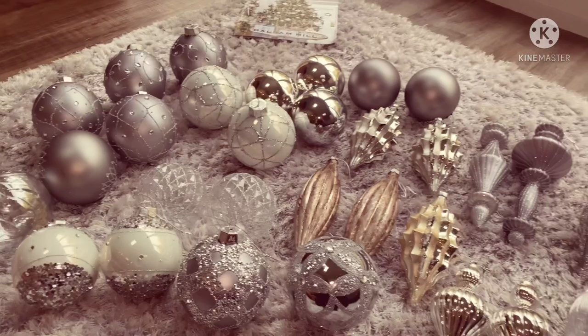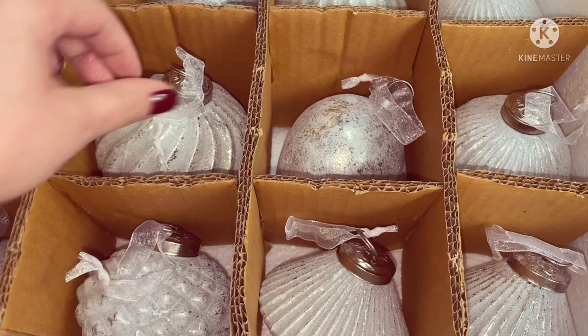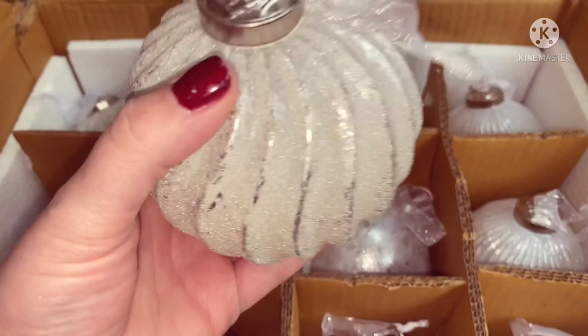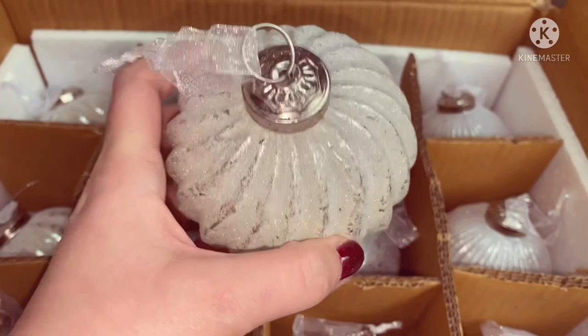Really nice on the tree. Next up we have the Foil French Country Baubles, set of 12. They were all individually wrapped - I've just undone them all so you can see. I love how these ones come with ribbons already on them and they're so heavy - they're absolutely gorgeous quality. These have got like a velvet texture to them, they're so soft, they're really beautiful, such good quality.